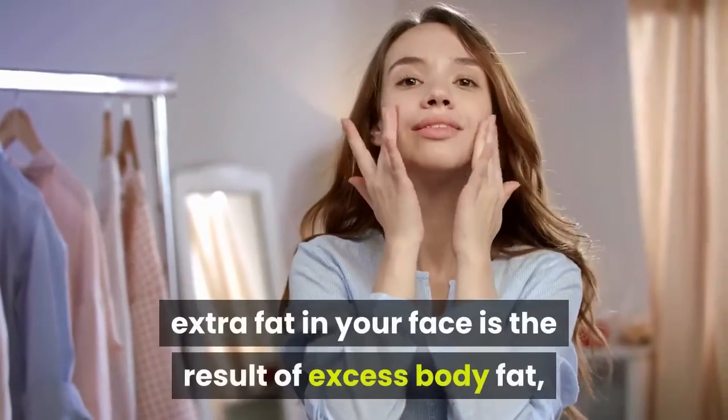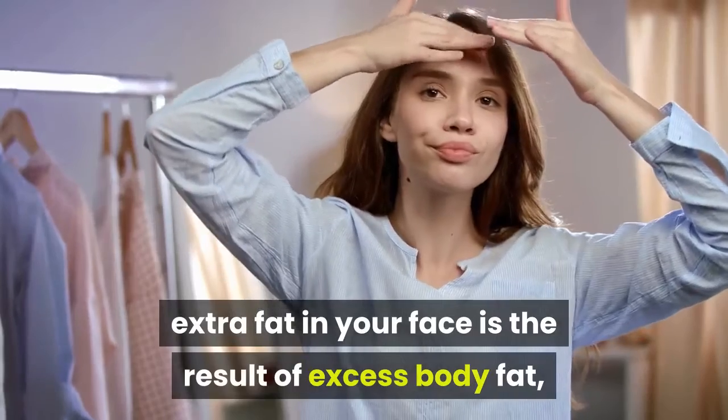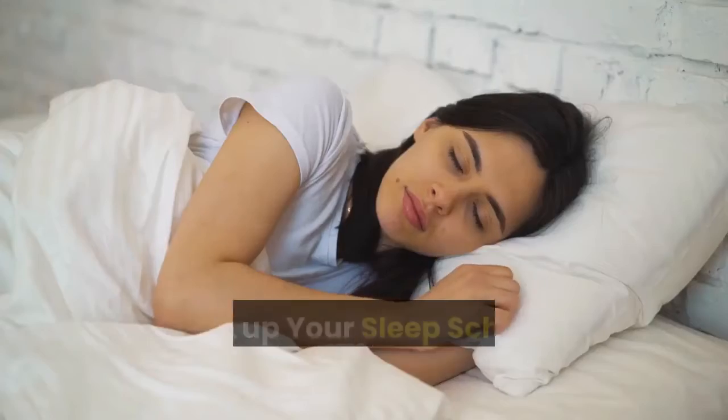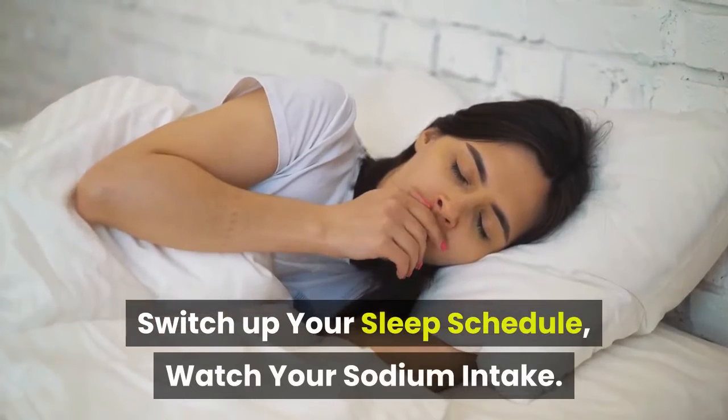Oftentimes, extra fat in your face is the result of excess body fat. Other tips include: limit alcohol consumption, cut back on refined carbs, switch up your sleep schedule, and watch your sodium intake.